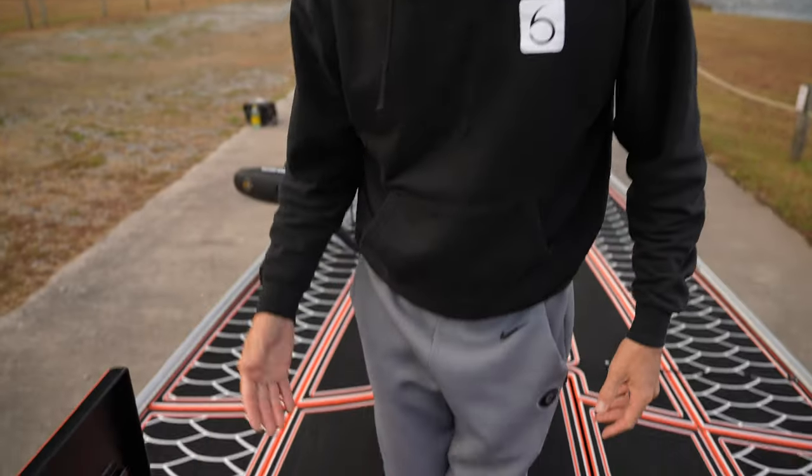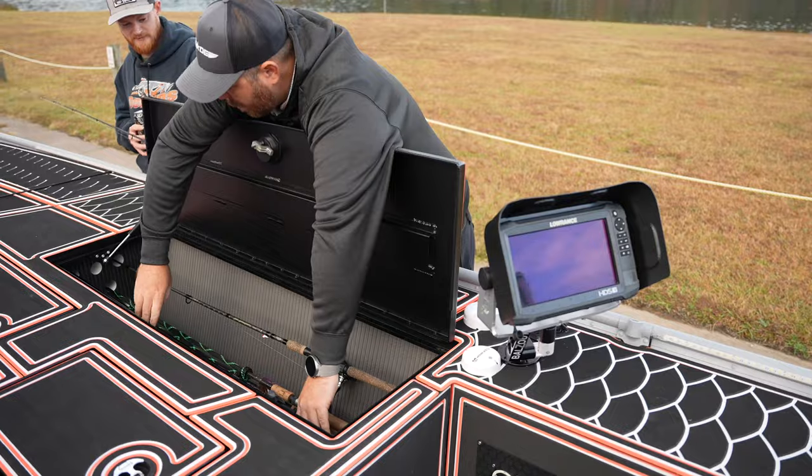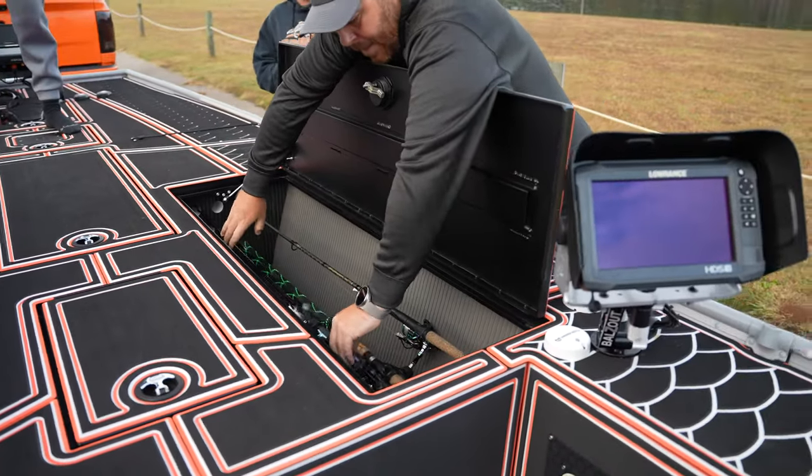This rod locker is completely identical to the other rod locker — 16 rods available. Honestly, if you're throwing baitcasters you can fit more than one rod into a tube without sleeves, so it's really limitless how much you can put in these two rod lockers. You can even make use of the storage underneath with life jackets or extra tackle.